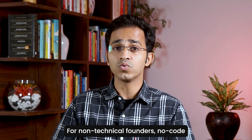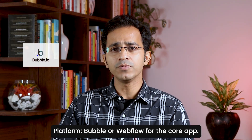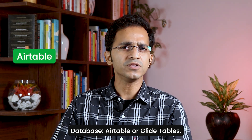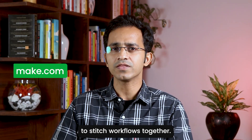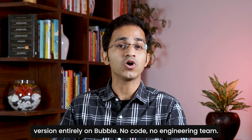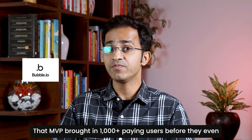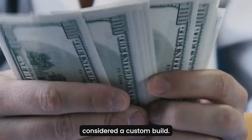For non-technical founders, no-code is the time-to-market game. You can use platforms like Bubble or Webflow for the core app, Airtable or GlideTables for the database, and Zapier or Make.com to stitch workflows together. Take Comet for example — they built their first operational version entirely on Bubble. No code, no engineering team. That MVP brought in 1,000+ paying users before they even considered a custom build.